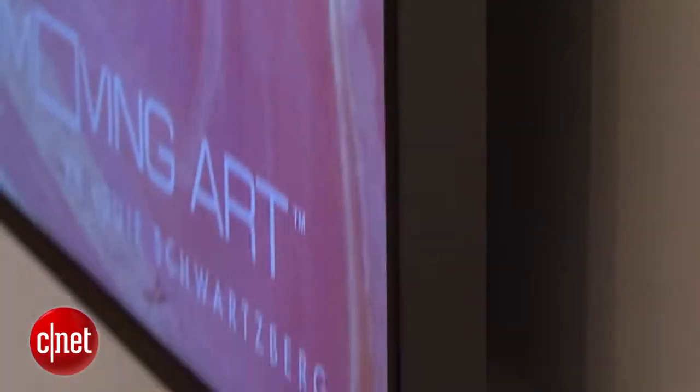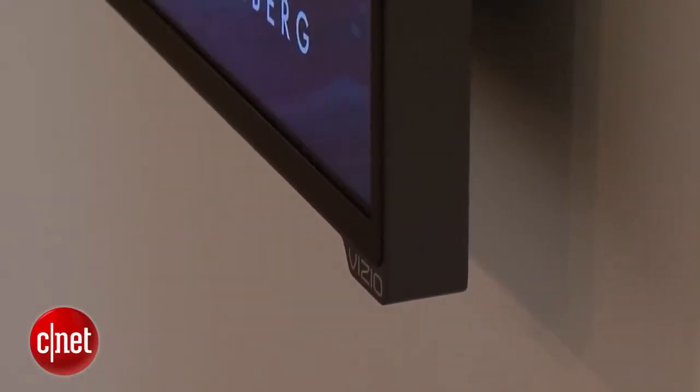The other nice thing about this TV is the styling. It does look a lot like the M-Series around the edge. It's got a very thin bezel, and it looks pretty much like all picture.